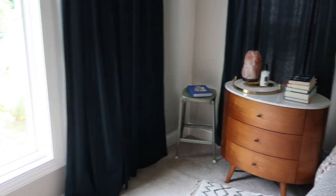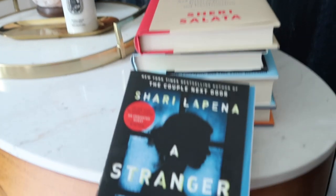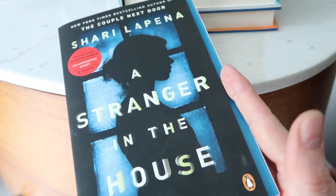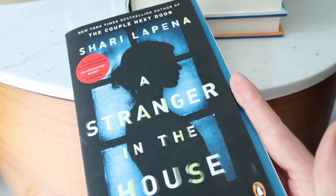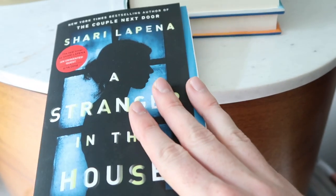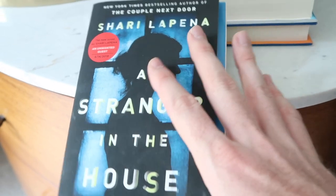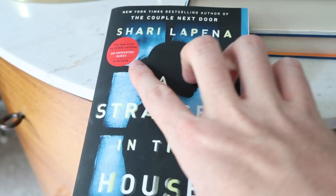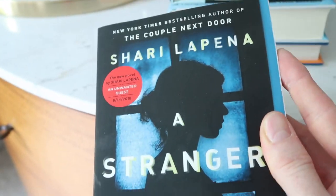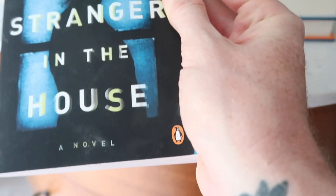There is no way this could be a monthly favorites without all the books I loved this month. The first book I absolutely loved is A Stranger in the House. It's about a woman named Karen who one night gets a phone call, races off, ends up in an accident where she remembers nothing, and returns home. Police suspect her of being up to no good — it's just an amazing psychological thriller. I love The Couple Next Door by the same author, and I also just got An Unwanted Guest. I highly recommend A Stranger in the House.